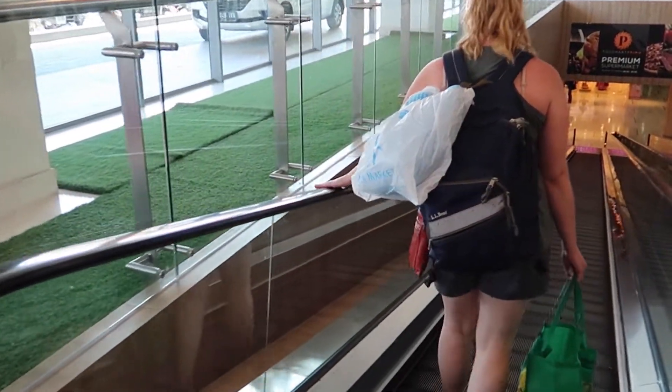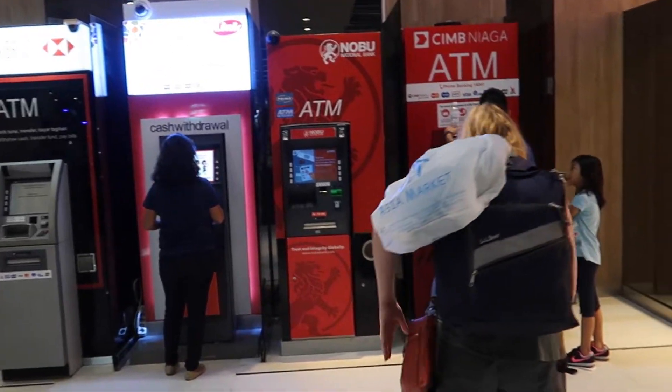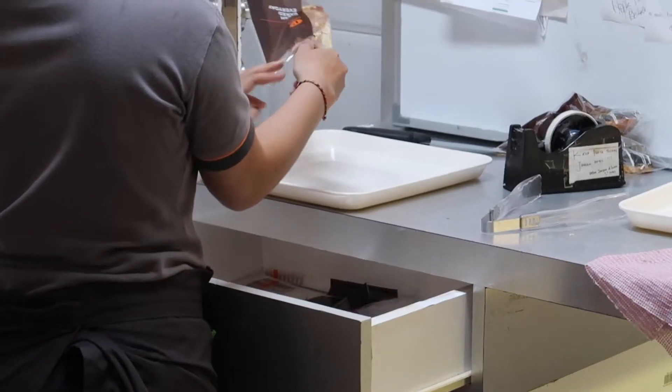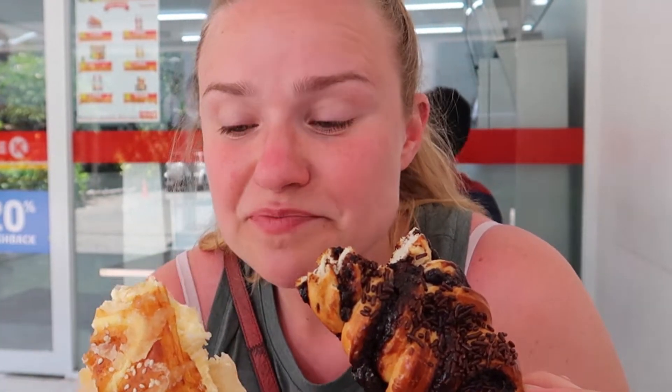Now we're heading into the mall right across from the place we were staying — it had been closed this entire time. We're going to go to an ATM, get out some cash, and buy some pastries. These pastries from the mall: one cost 13,000 rupiah, the other cost 10,000. That's almost under $2 total. Happy breakfast!